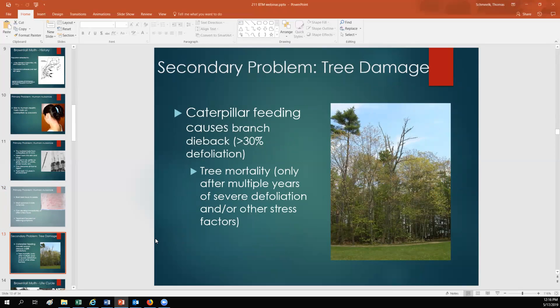A secondary problem with brown-tailed moth is that they are a pest on forest trees, although not nearly as bad as some other defoliating insects. Caterpillar feeding can kill trees if they've been defoliated for three or four years in a row. In a lot of Maine, we've had a drought for the past two years, which has probably helped increase the population of brown-tailed moth, but it's also hurt the trees — they're getting defoliated by caterpillars while also having to deal with drought.